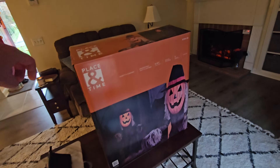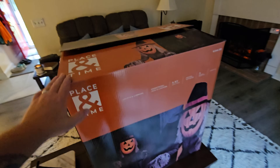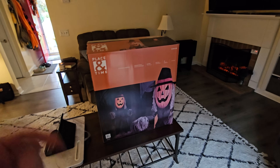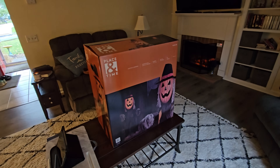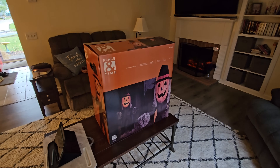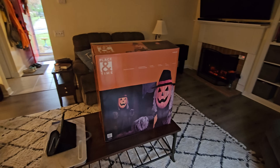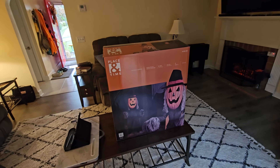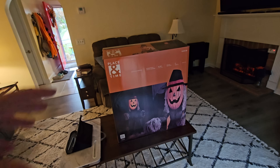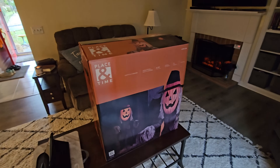I just got home with this guy. You can see where he was originally $399, and as I was looking online this morning he was on clearance for $99. When I got to the store, this was the only animatronic they had left in the entire store. I checked him out and there's nothing visibly broken, so it's got to be something internal. Because of that they gave it to me for 40 bucks.